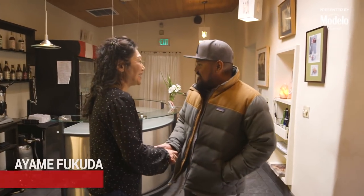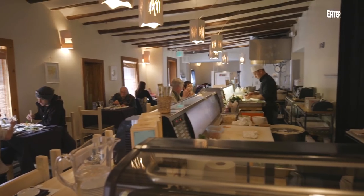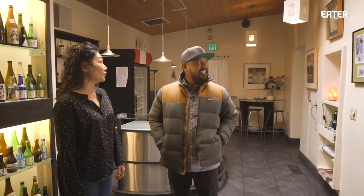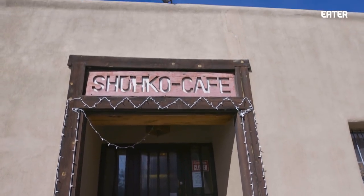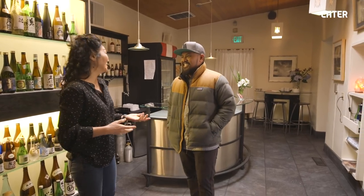I'm Ayame Fukuda. Nice to meet you. This is my mother and father's restaurant — they opened it in 1975. My mother's name is Shoko, so it's called Shoko Cafe. The building is an original adobe building built around 200 years ago, and this is actually a really old former bordello.